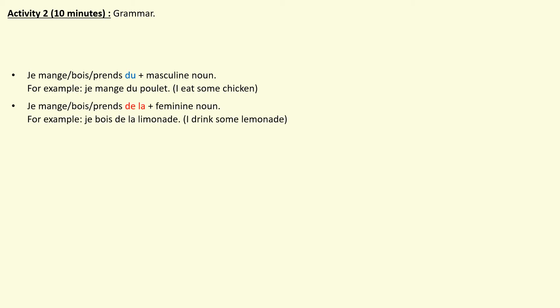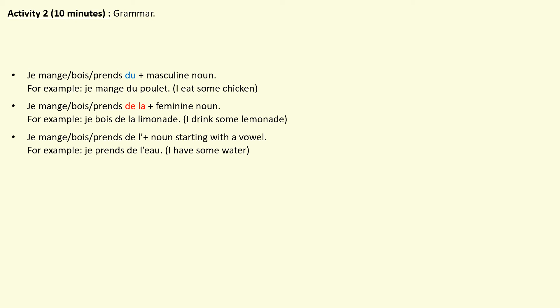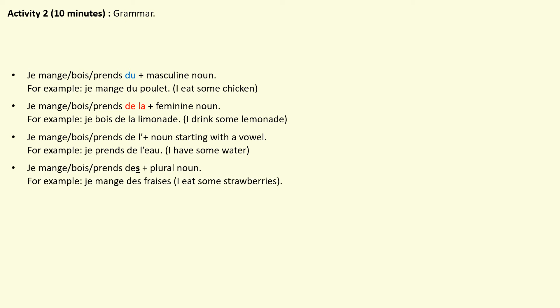For a feminine noun you use de la — for example, je bois de la limonade, I drink some lemonade. If an item of food starts with a vowel, you use de l' — for example, je prends de l'eau, I have some water. Remember that even if je prends means 'I take', when talking about items of food it means 'I have'. Finally, if the item is plural, you use des — for example, je mange des fraises, I eat strawberries. Now copy the following notes on the use of du, de la, de l' and des in your exercise book. Press pause and press play when you're ready to continue.